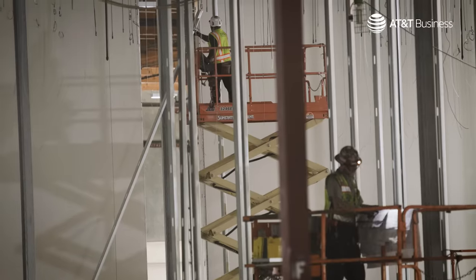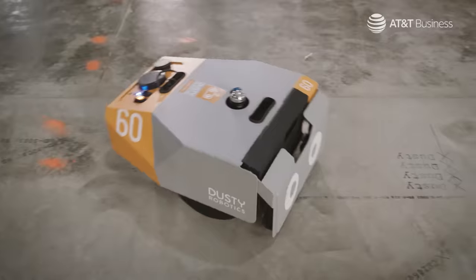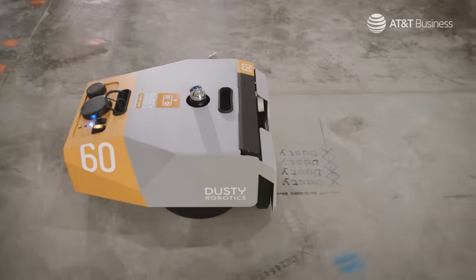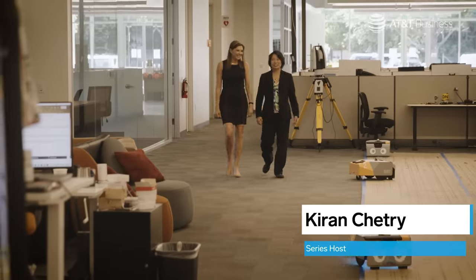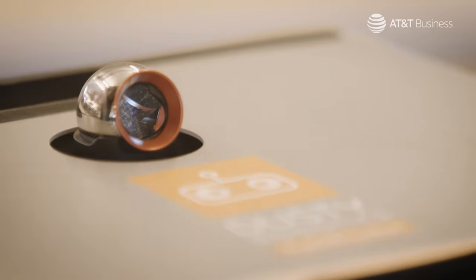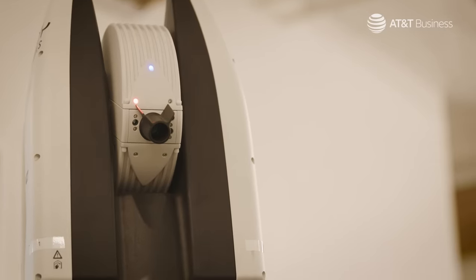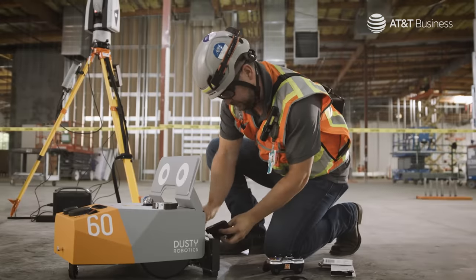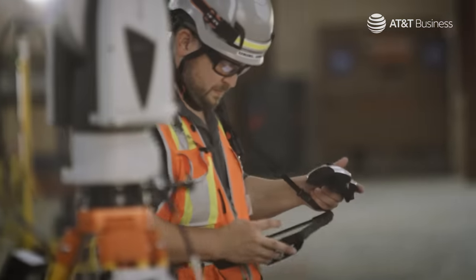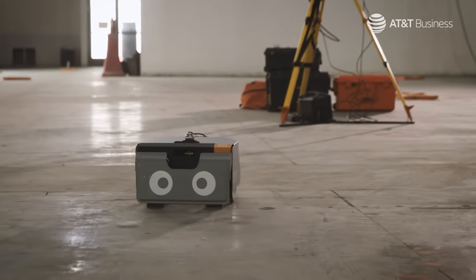On a construction site, we're used to being aware of what's going on overhead. But as automation begins to help shorten building timelines, it pays to notice what's underfoot. I'm Kiran Chetri. For the next few weeks, I'm traveling the country, checking in on the ways robotics and other automated processes are removing complexity from manufacturing. In the process, these new tools lay a new foundation for our supply chain and the skillsets of the workforce. Welcome to the United States of Automation.